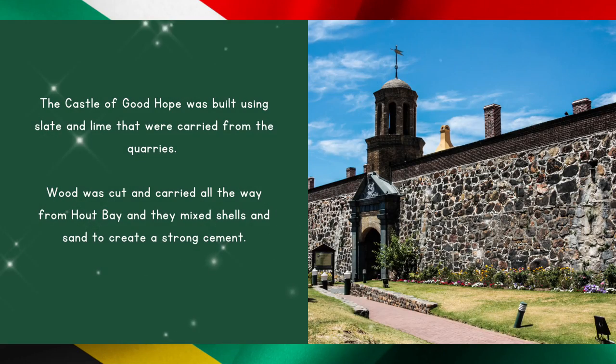The Castle of Good Hope was built using slate and lime that were carried from the quarries. Wood was cut and carried all the way from Hout Bay, and they mixed shells and sand to create a strong cement.